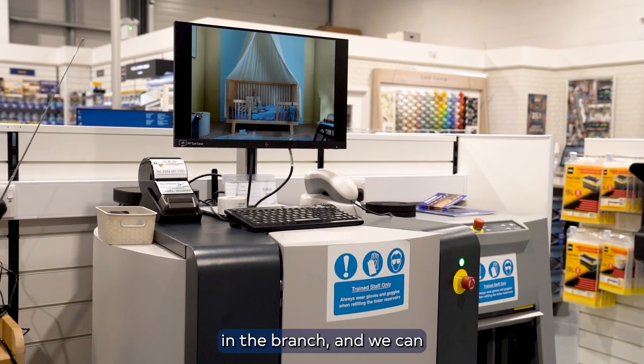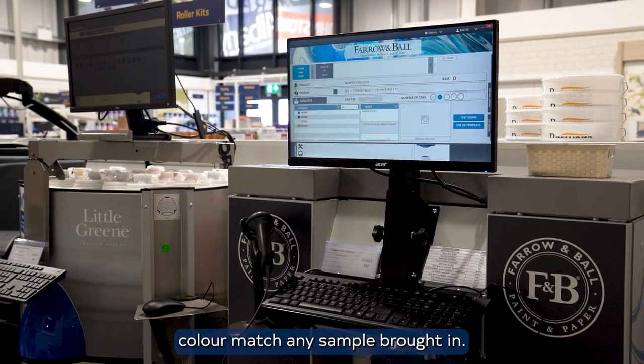We've got five tinting machines in the branch and we can colour match any sample brought in. No colour is an issue to us.